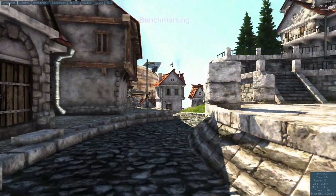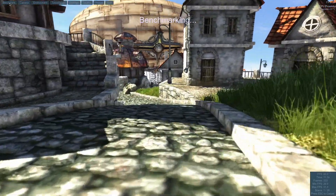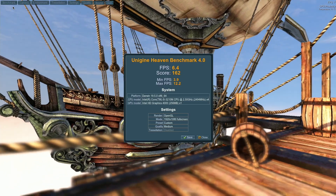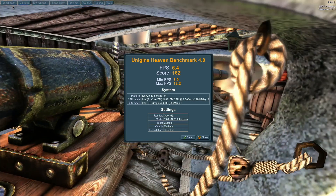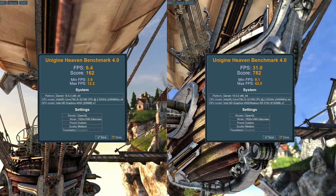The next benchmark is Unigine Heaven. Again, I ran this both with and without the external GPU, and both tests were done at 1920x1080 at medium settings. Without that GPU, we got an average of 6.4 frames per second, with a minimum of 3.9 and a max of 12.2 — extremely poor scores, as expected with that integrated GPU. With the external RX 5700, we got an average of 31 fps with a minimum of 9.1 and a max of 42. Those scores may seem low for an RX 5700, but remember we're talking about Thunderbolt 1, which has a pretty low throughput. The fact that we had that much of an increase from 6.4 to 31 is huge, even with that limited bandwidth.